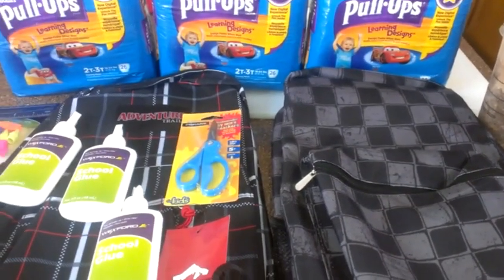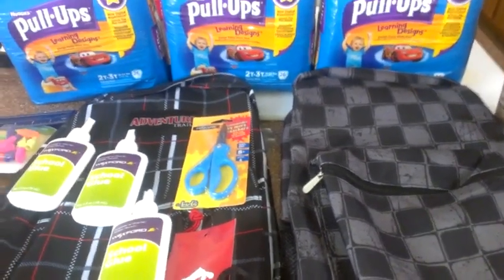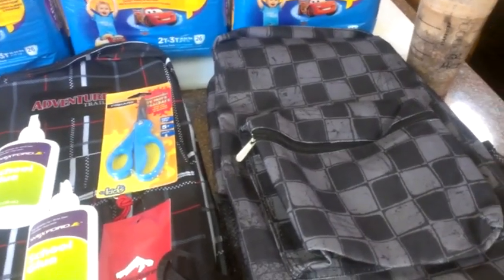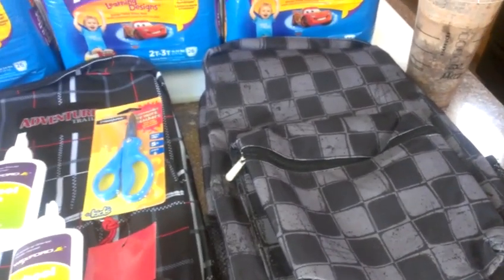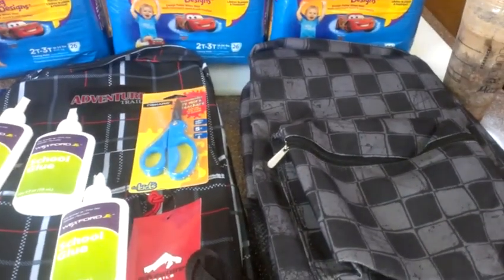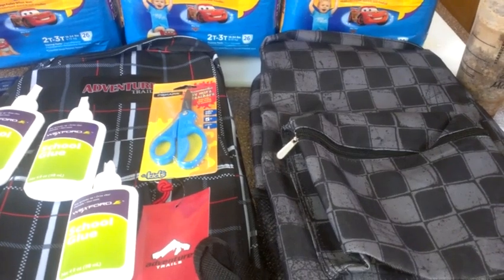Hey guys, it's Kaveta with SavingWithVeta.com. I went to CVS last night and Walgreens today just to get the diaper deal — there's not a lot going on. But this diaper deal was just crazy.